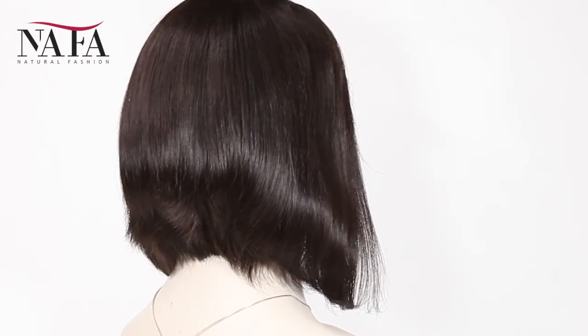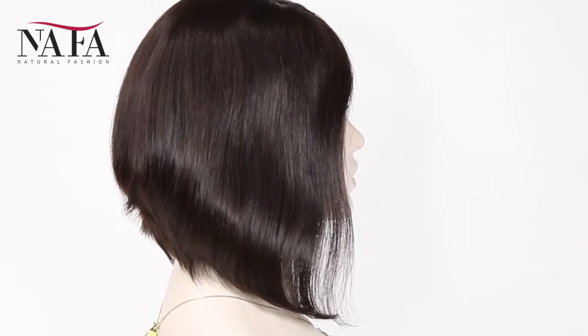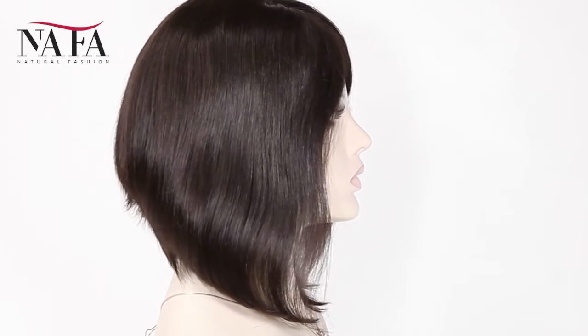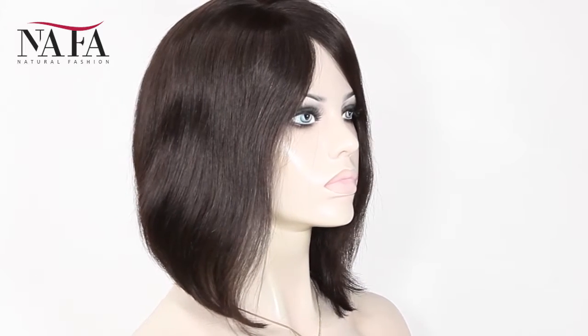More latest hair trend styles are on the website https://nafalix.com, welcome your visiting. Mostly, our lace color is light brown for dark hair and transparent for light hair.